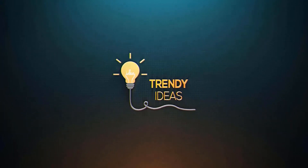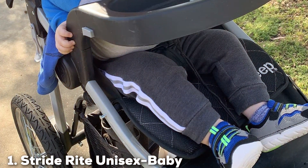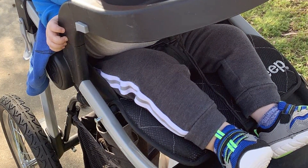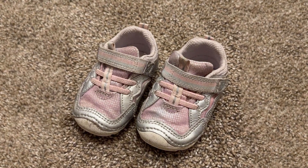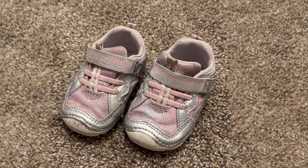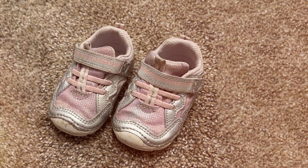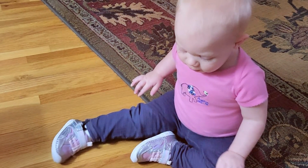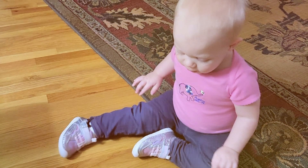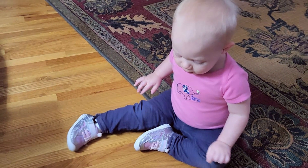At number one on our list, we have the Stride Rite unisex baby Soft Motion Kylo Sneaker. This is a top-notch choice for your little one's first steps. The sneakers are a perfect blend of style and functionality — crafted with care, they offer exceptional comfort and support, ensuring your baby's feet stay cozy all day long. The Soft Motion technology provides natural flexibility, promoting proper foot development.